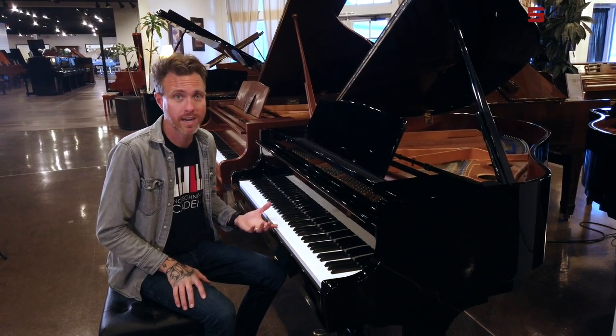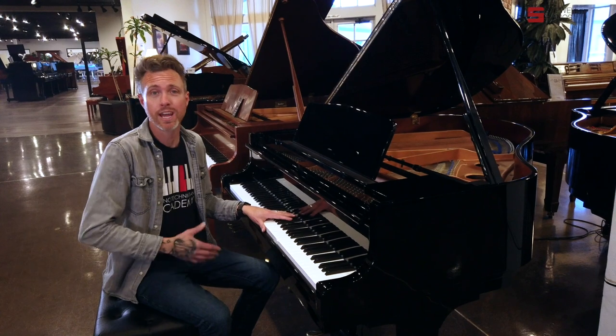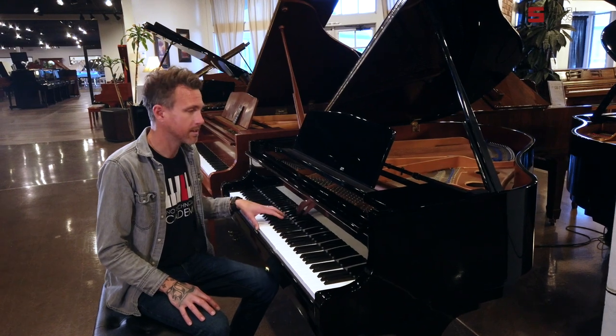Kawai is a really popular brand, especially here in Arizona. It has a contract with the LDS Church, so they're in every single ward, and the LDS population is very high here in Mesa. So we see a lot of these Kawais.